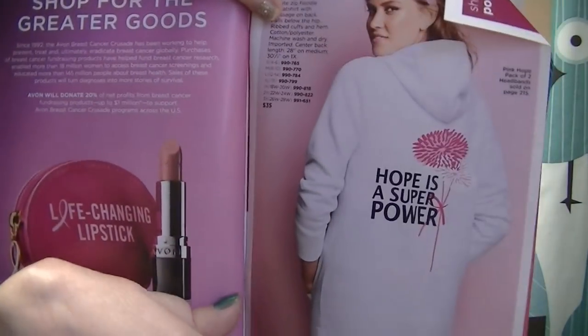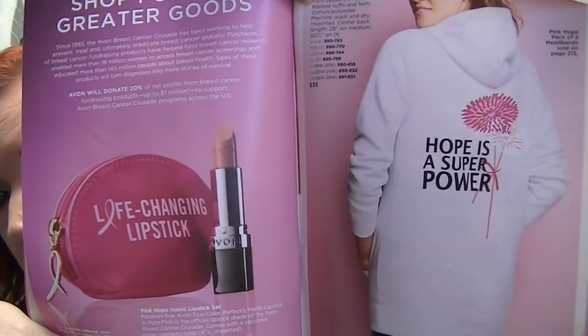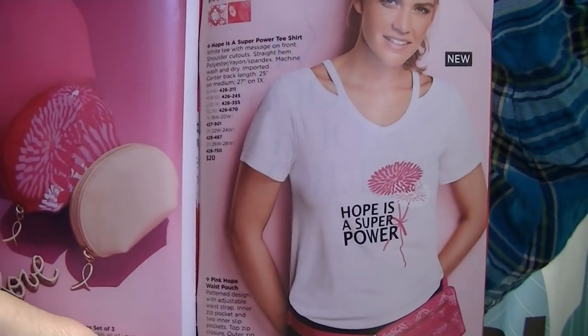On page 213, there are a few new breast cancer products. There's a white zip hoodie that says 'Hope is a Superpower' on the back, the life-changing lipstick in the pink hope shade which is really pretty, and a new t-shirt that also says 'Hope is a Superpower' with a cut-out shoulder. Always remember that a portion of those proceeds goes to the Susan G. Komen Foundation for breast cancer research.